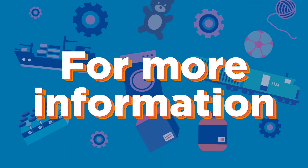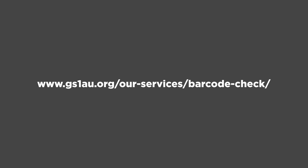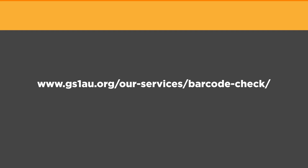For more information, email us at technical@gs1au.org or visit our website at gs1au.org/our-services/barcode-check. Our offices are in Melbourne and Sydney.